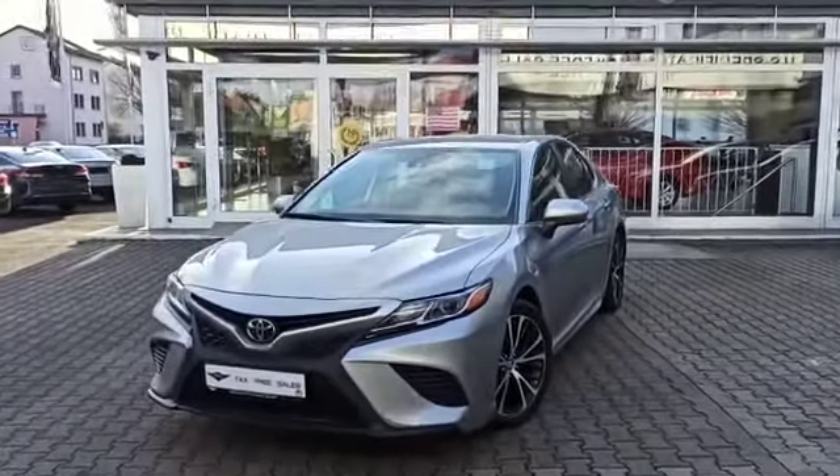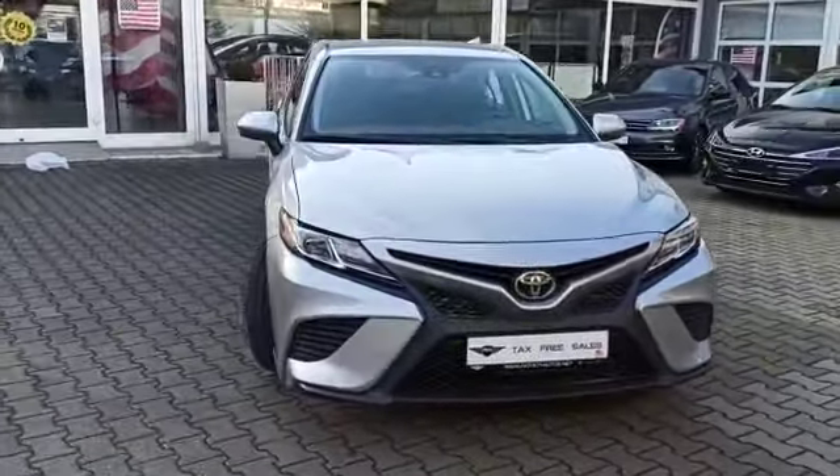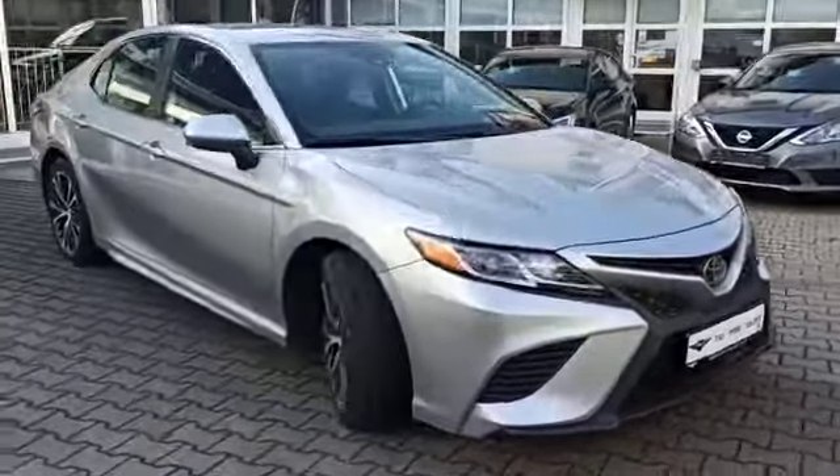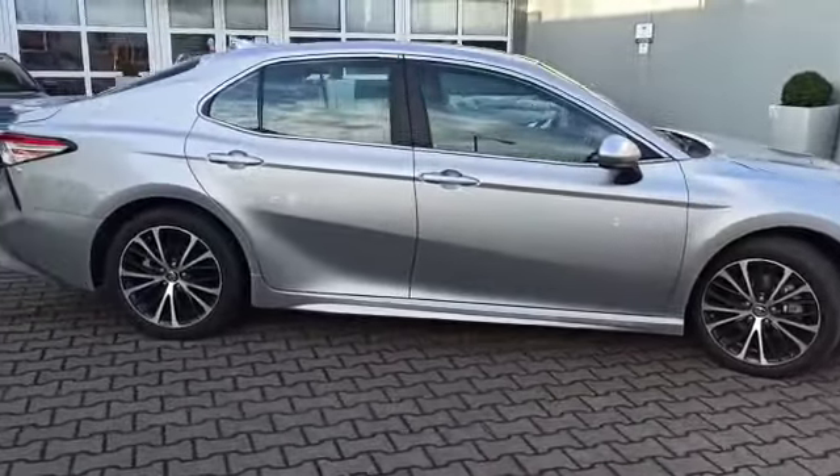Hello guys, Nick here at Patriot Autos in Kaiserslautern, the premium location. Today we are checking out the 2020 Toyota Camry SE.